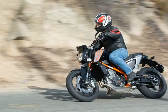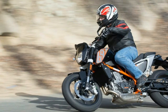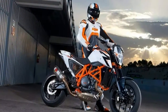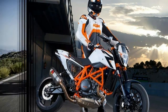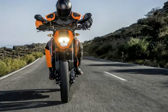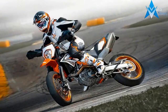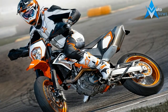A tight economy and rising costs at the pump have spurred increased interest in fuel-efficient, single-cylinder street bikes. Much is also owed to the supermoto movement for lending a cool factor and styling flair to the modern one-lunger. These days, riding a single doesn't mean settling for pedestrian performance or bland aesthetics. A prime example of this is the 2013 KTM 690 Duke.